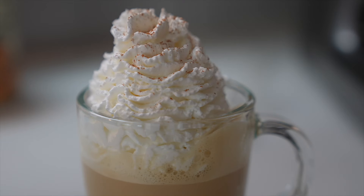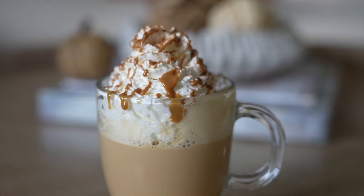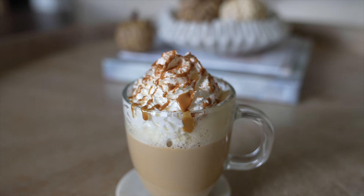Now it's time to assemble: in your mug, pour in your shots of espresso followed by your cookie butter milk. I like to top mine with lots of whipped cream, a little bit of cinnamon, and the best part — some warmed cookie butter drizzle on top. This latte is so divine, so decadent and yummy with all the cinnamon-y spices.